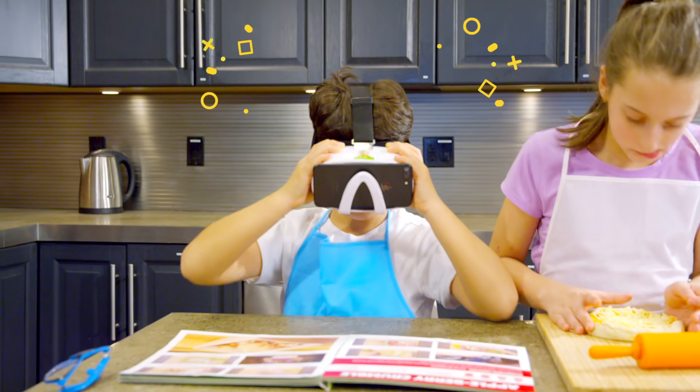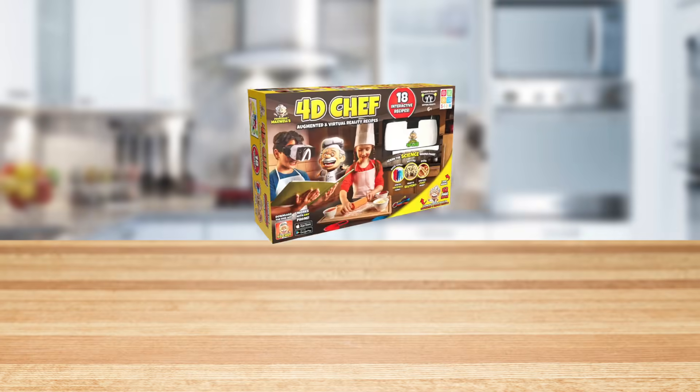Explore the science behind food in augmented reality with Professor Maxwell's 4D Chef.